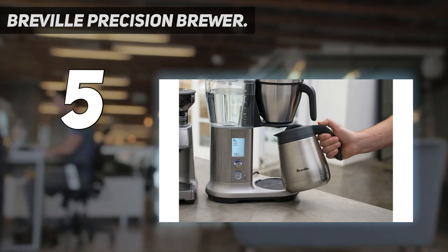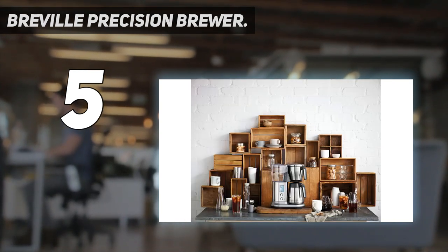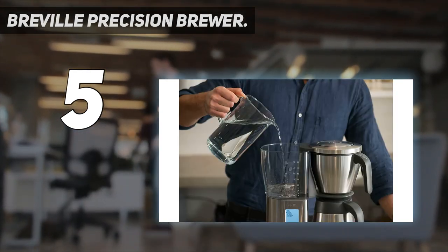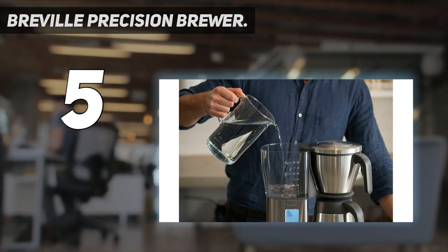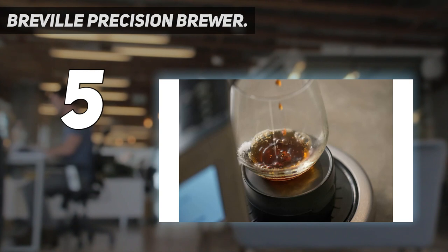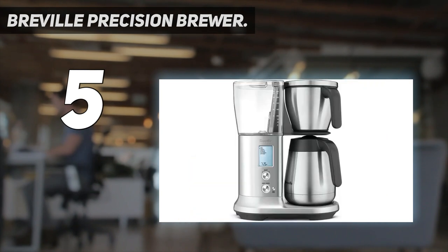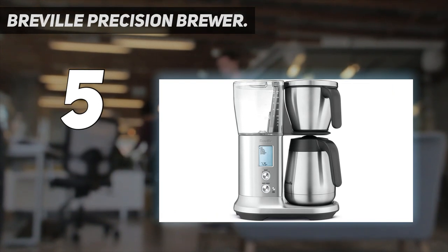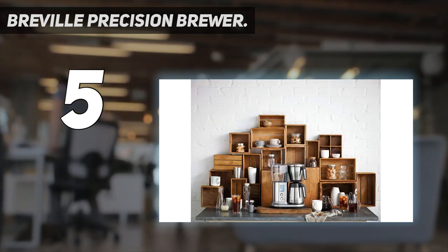While we did find a few issues with the volume of the machine, it was nothing compared to the high quality coffee coming out. There's a lot of tech packed in here, and while it may take a little while to figure it all out, it was all well worth it in the end of our testing. Nevertheless, this really is one for those who view coffee as a science.